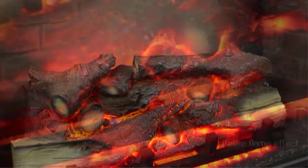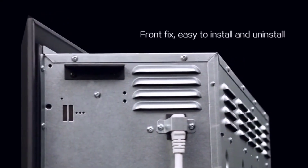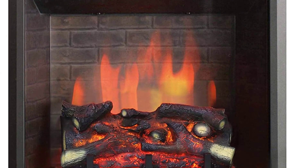The flames have three settings that vary in brightness and intensity. Heat is optional and offers 750 or 1,500 watts of power. A remote control allows you to make adjustments from across the room.